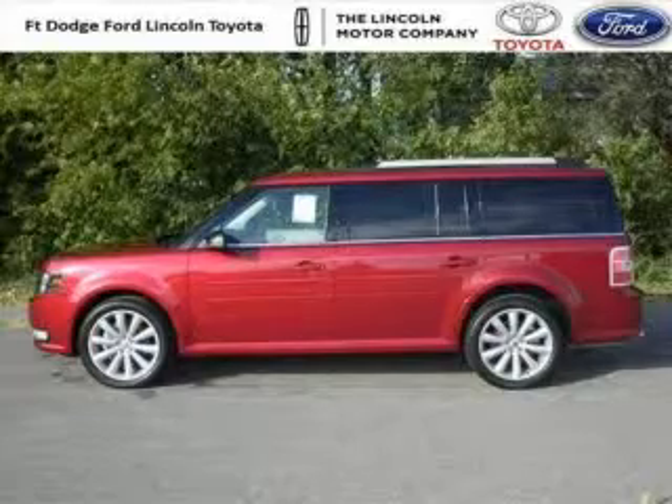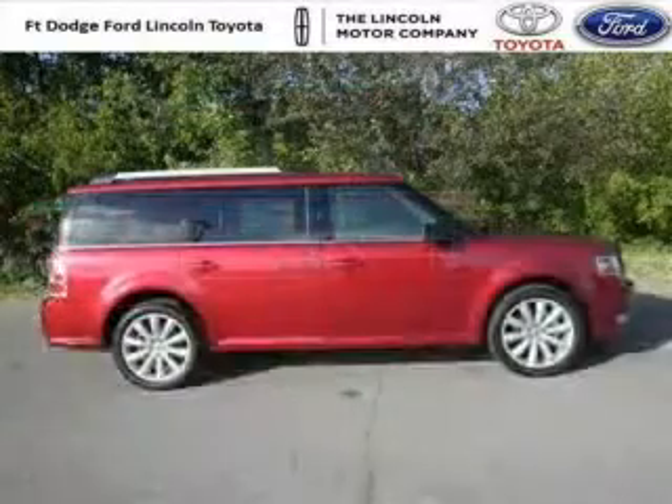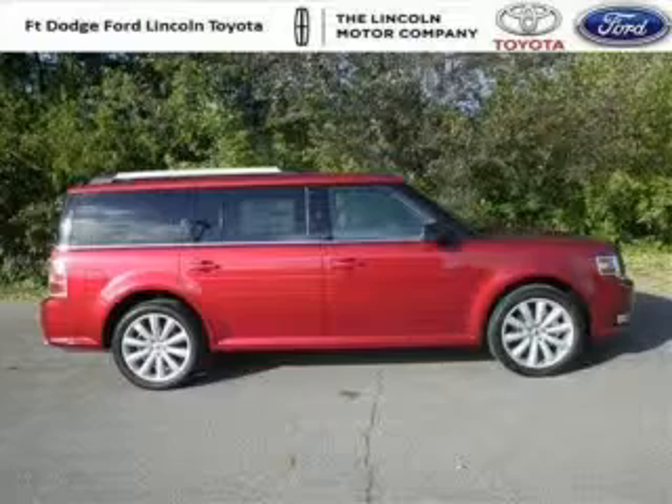With climate control, automatic transmission, it's bound to sell fast. The airbags and Dolby stereo only makes it more attractive. Low miles means it's fresh and ready to get out there.